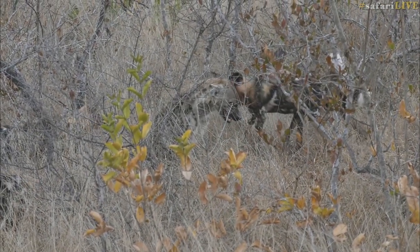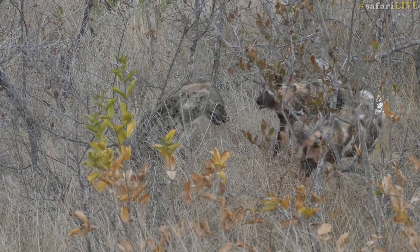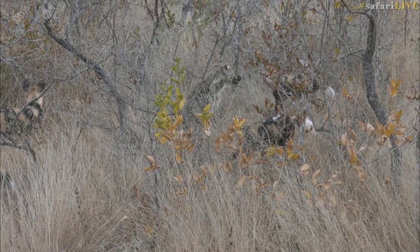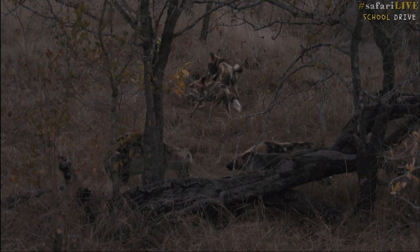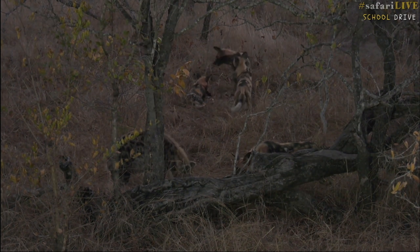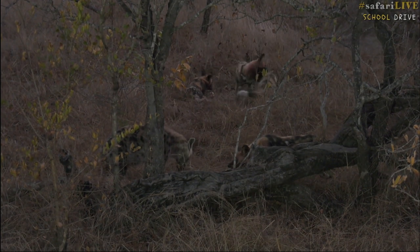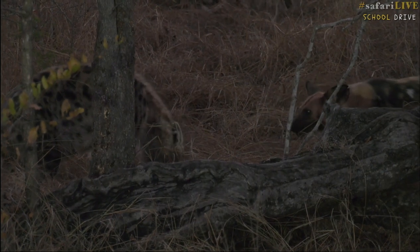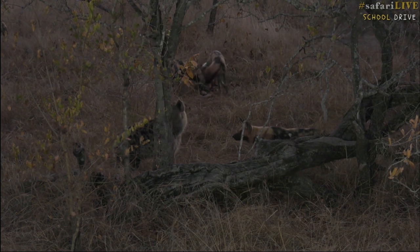Watch everyone — the pack has decided that this hyena got a bit too close. The hyena is trying to be quite submissive, you can see it bearing its teeth. Remember, that hyena is very powerful — the most powerful jaws out of any of these predators here. We've got a little standoff between a wild dog and a hyena. You can see the size difference; the hyena is slightly bigger than the wild dog, but with wild dogs being pack animals, they would easily try to drive off this hyena if they felt threatened.